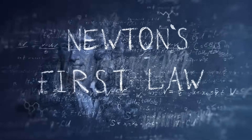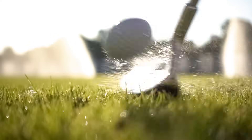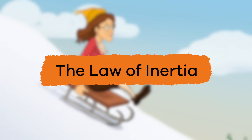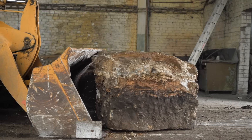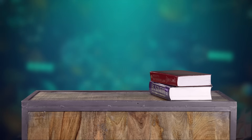Newton's first law of motion. Today we are going to explore Newton's first law of motion, sometimes referred to as the law of inertia. We use this law to explain why things move or don't move.